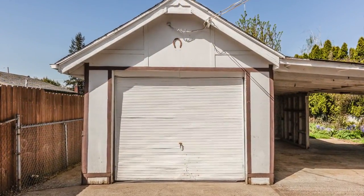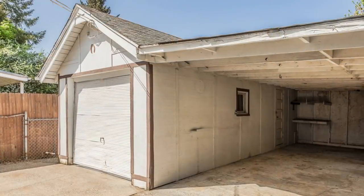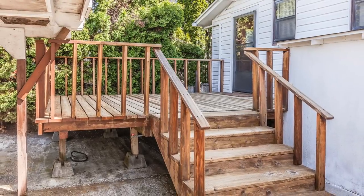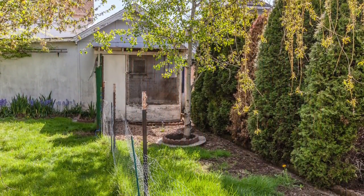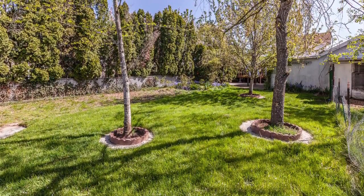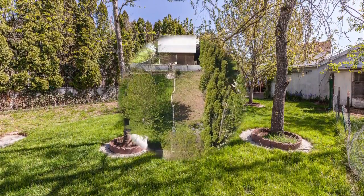The backyard also has much to offer. There is a detached garage, a covered patio, a well-maintained deck, a chicken coop and pen, and a fully fenced yard and a large garden that receives excellent light all day.